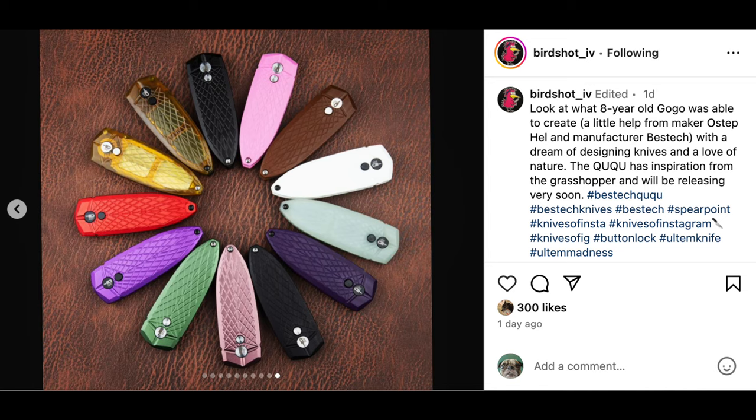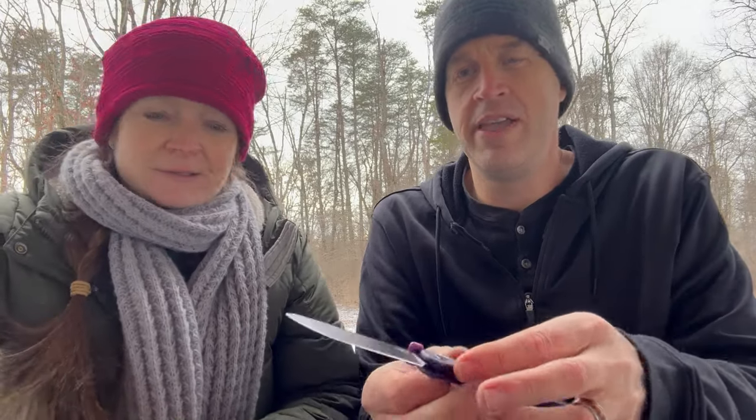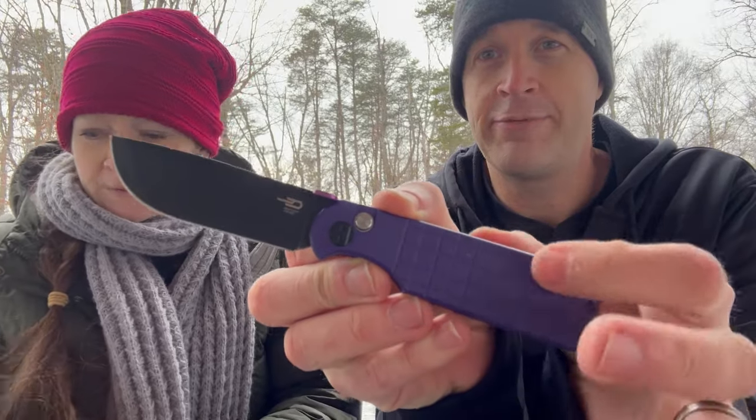Gogo pretty much designed it, and then Ostep helped bring it into production — she calls him uncle Ostep. Ostep and I apparently have similar hand size, so probably the same as an eight-year-old. It's amazing — he just helped with the little details to make it a reality. Best Tech — we have a lot of their knives. The most recent is this one; the Frag pattern 'Glock' and the older Kendo are also here.